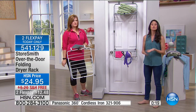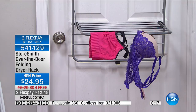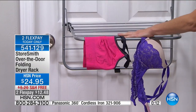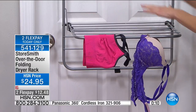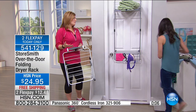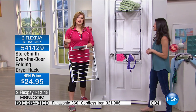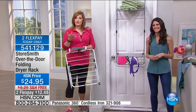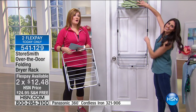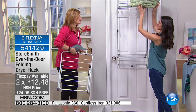Every time you put clothes in the dryer you're damaging them, meaning you have to buy more. Get a drying rack — especially one that can be hidden from everybody, is easy to use, and is this simple. Free shipping and two flexible payments of $12.48. Megan, thank you for being here — this was the only scheduled presentation today. Kisses to Landon!